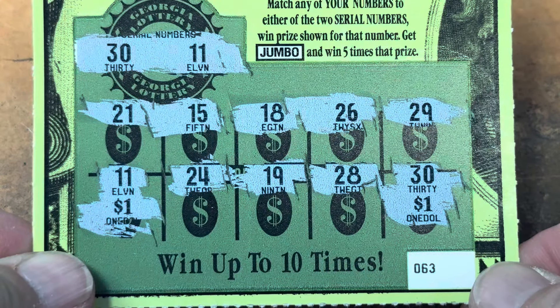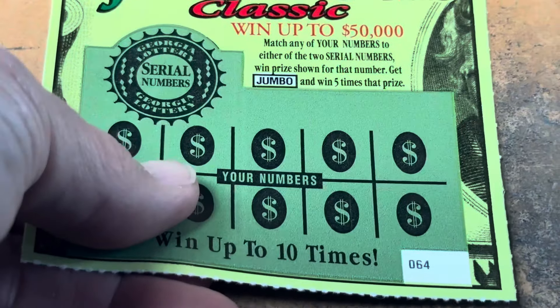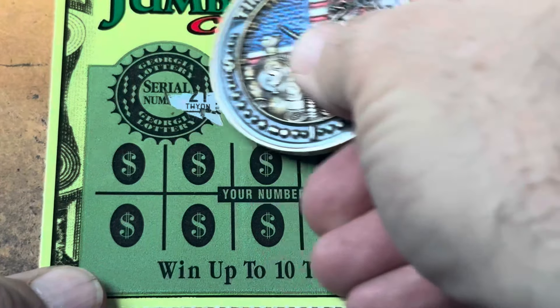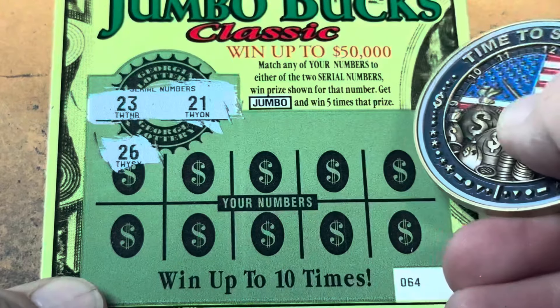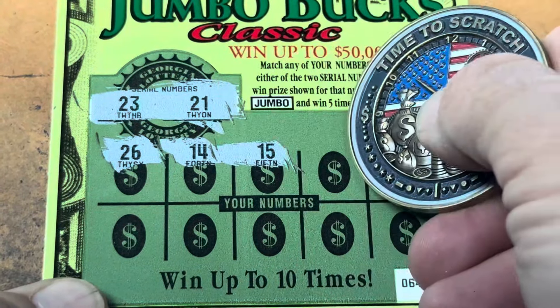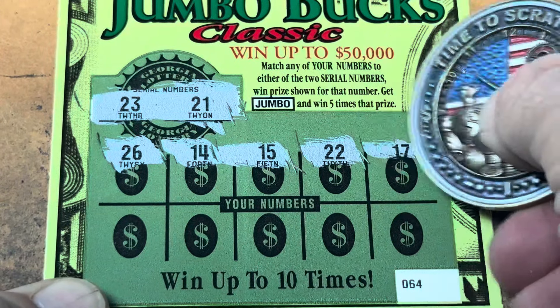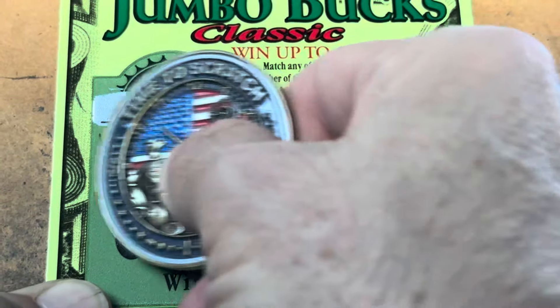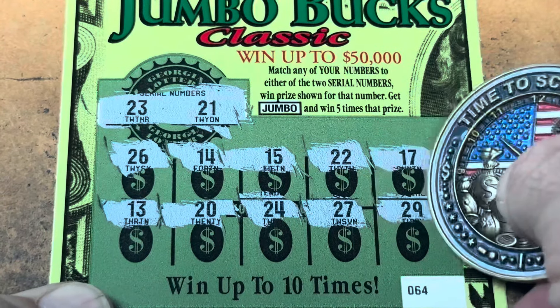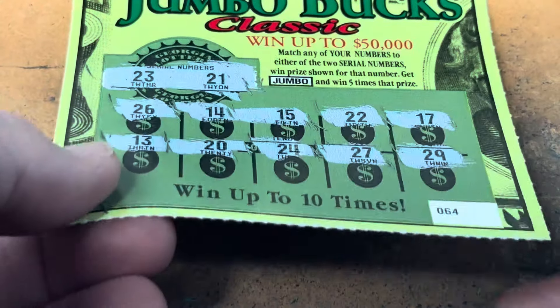Always good to get a win on the first ticket. Ticket 64 — can we go back to back? I want to see that Jumbo. There's my 21 and 23, 26, 14, 15, double two right in the middle, and 17, 13, 20, 24, 27, and a 29. Nothing on ticket 64.